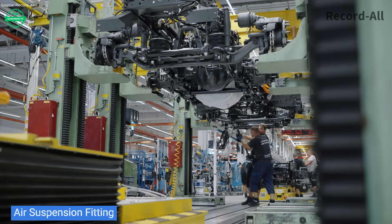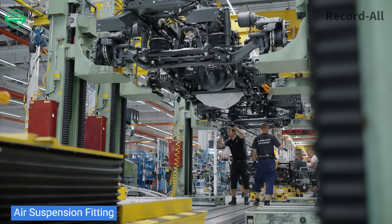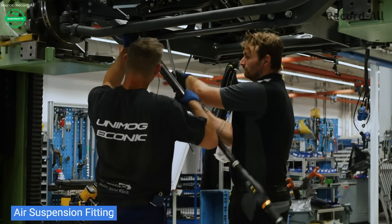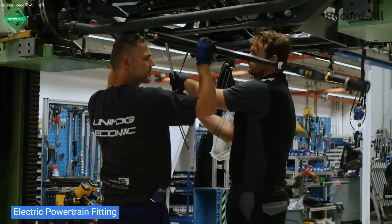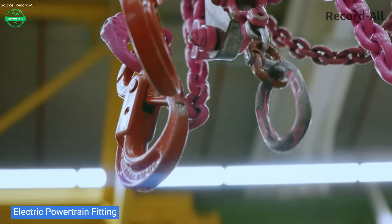Every refuse route has similar challenges: traffic noise, stop and go, tight alleys. The Iconic is optimized for these conditions. The low-cab entry design helps driver safety, and enhancements in braking assistance and side guard sensors make maneuvering safer for workers and pedestrians alike.